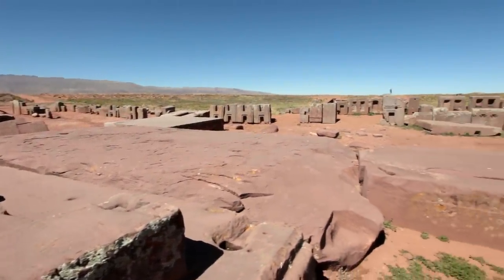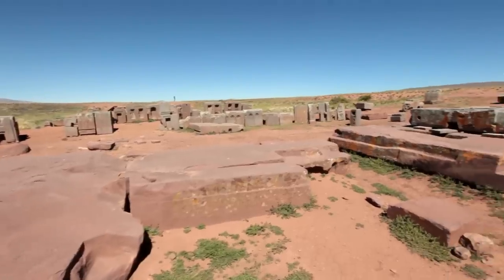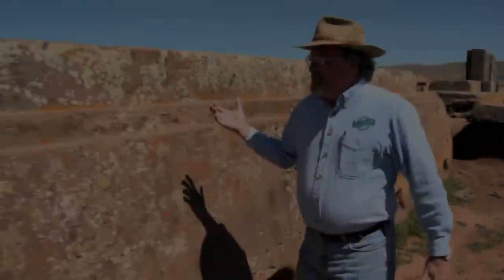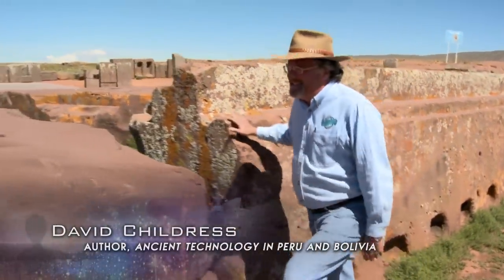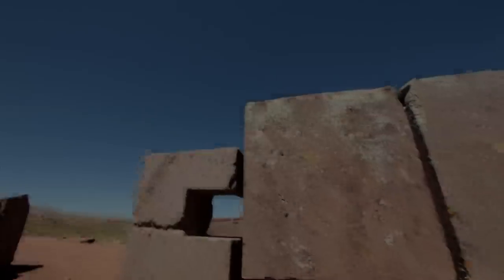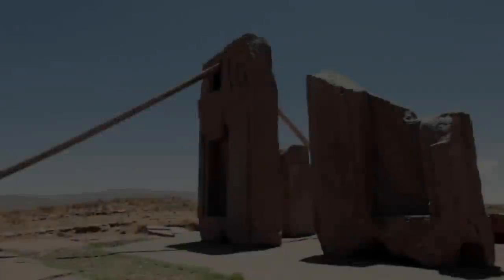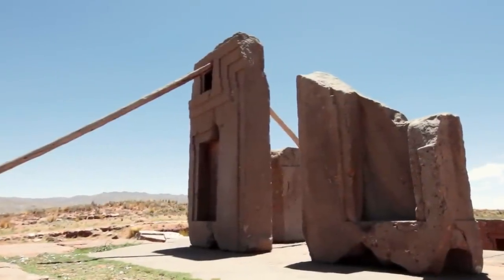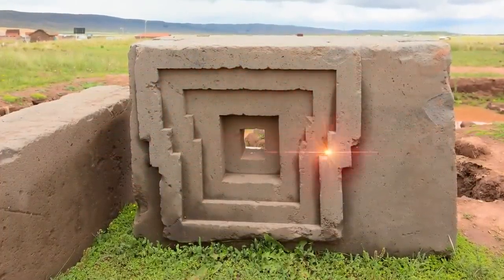These are the mysterious ruins of Pumapunku, high in the Altiplano of Bolivia. It's made out of gigantic blocks of sandstone and granite. Some of them are weighing over 100 tons. Many of the granite blocks are finely articulated, as if they were made by precision power tools.